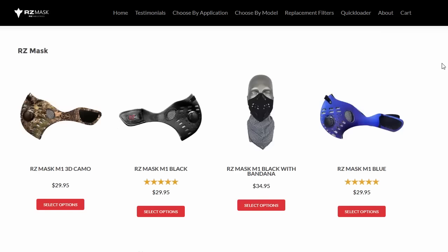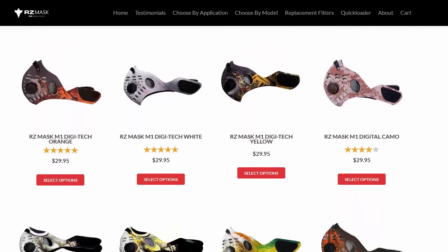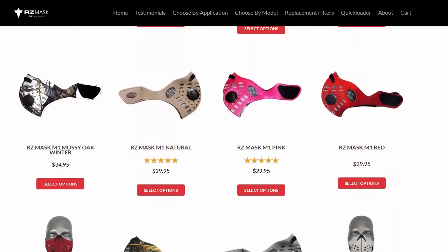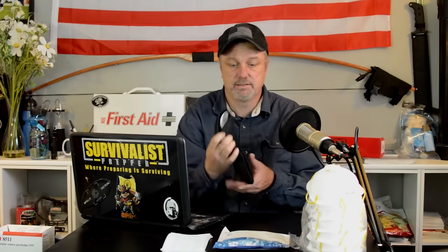Hello everyone, today we're going to be talking about air filtration and masks. I recently got approached by the people at RZ Technologies about their masks. To be honest I was a little hesitant because I didn't want it to be one of those 'as seen on TV' type things, but in all actuality it's a pretty cool mask — something you'd probably see at Cabela's or even Bass Pro Shop.